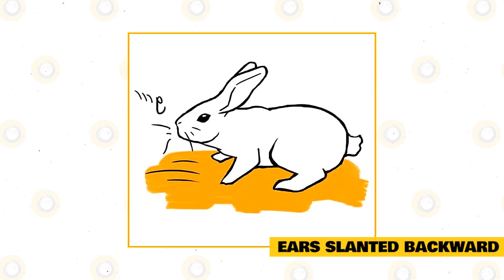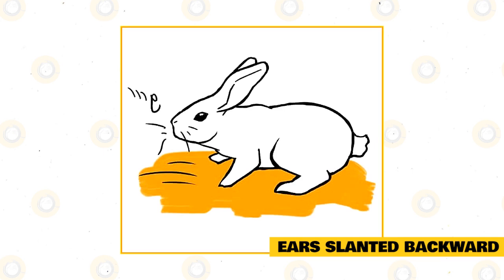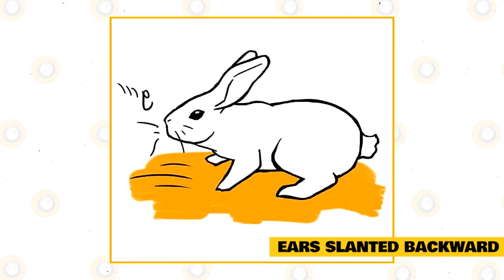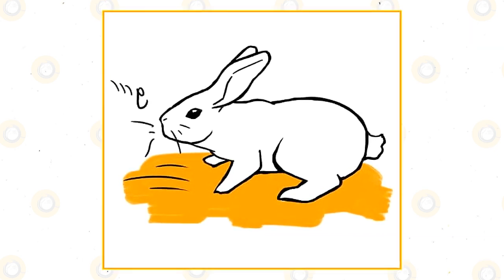Getting ready to bite — this is your rabbit letting you know that they are getting ready to strike. They may bite or scratch you if you come any closer. Sometimes rabbits get aggressive out of fear and the rabbit is scared of whoever is approaching. Other times this behavior is territorial, and the rabbit is defending their space.